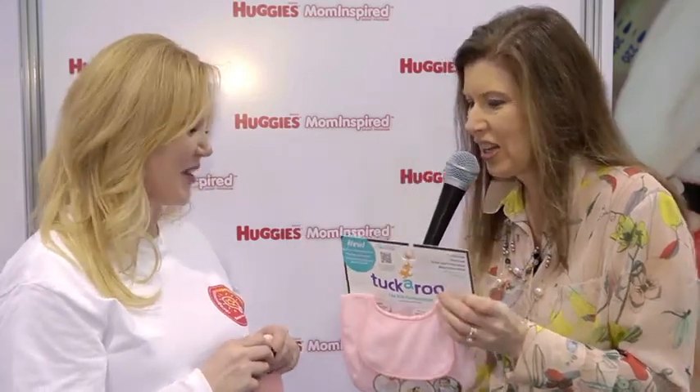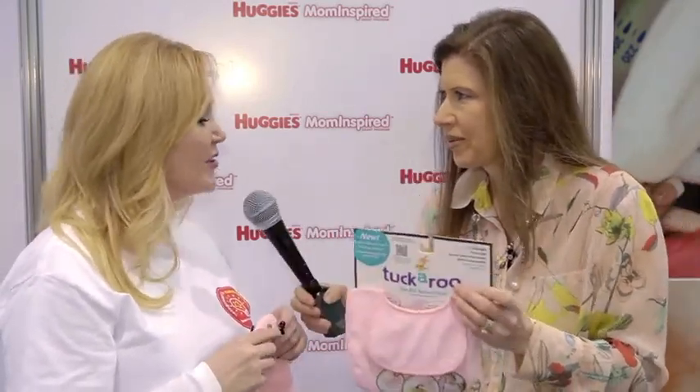Well, congratulations. Thank you. And you have a website, I assume? Yes, www.tuckaroobibs.com. And I want to encourage you to take that idea, whether it's going to a craft store or going online to Google — take your idea and make it a reality. I'm Maria Bailey for Huggies www.mominspired.com and MomTV.